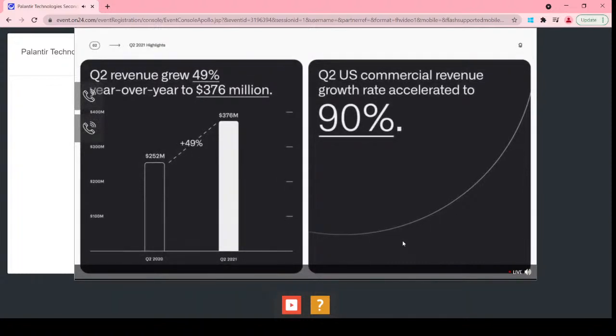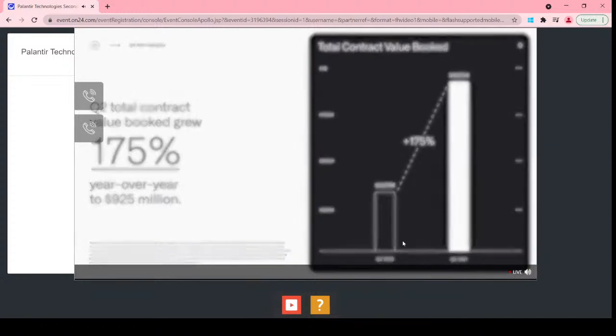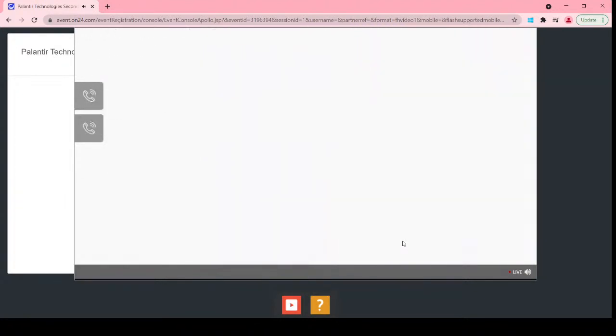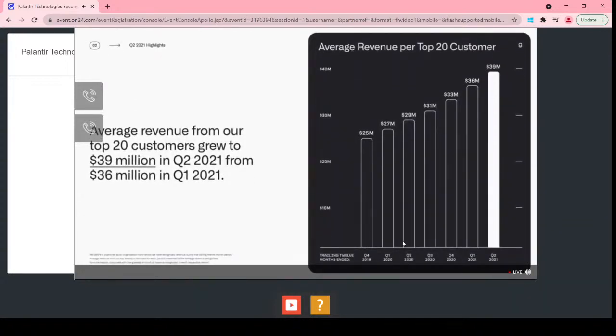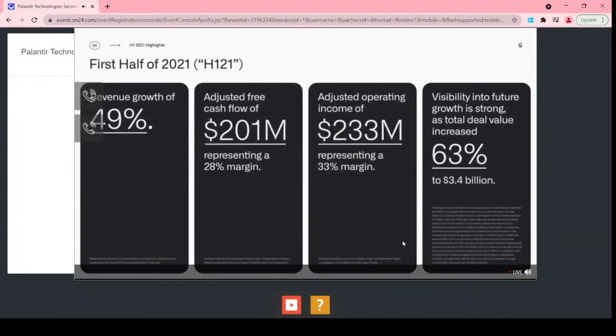Cutting-edge product and continued efficiencies in distribution drove exceptionally strong year-over-year Q2 results. Total revenue grew 49% in Q2. U.S. commercial revenue accelerated to 90%. Second quarter TCV booked rose 175% year-over-year to $925 million. We added 20 net new customers in Q2 alone, while generating $7.9 million of average revenue per customer. The average revenue of the top 20 customers grew sequentially from $36 million to $39 million. Commercial customers grew 32% over last quarter. We closed 62 deals of $1 million or more, 30 of which were for $5 million or more, and 21 were for $10 million or more. For the first half, we grew revenue 49%, generated 28% adjusted free cash flow, and a 33% adjusted operating margin. Visibility into future growth is strong, as total deal value increased 63% to $3.4 billion.